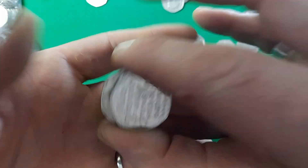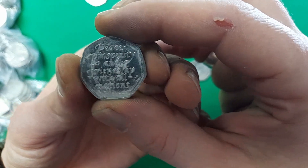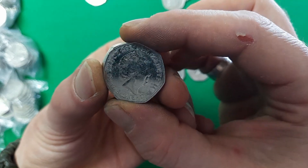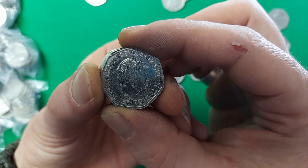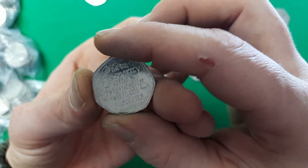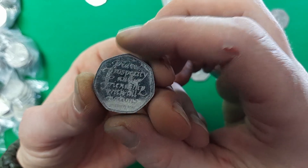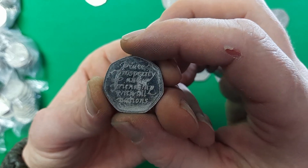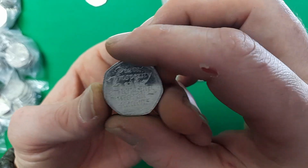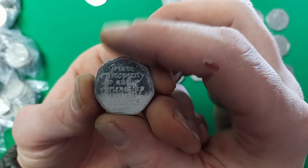Oh, here we go — and that is a 2020 Brexit coin: 'Peace, Prosperity and Friendship with All Nations.' Now, apparently with this coin there is a minting error — a few were incorrectly minted showing 2019, due to Brexit taking so long to finalise and having various different exit dates. If you manage to find a 2019 error coin, that can be worth a lot of money. But the standard 2020 Brexit coin is not particularly rare — still a nice find and the first of the hunt.